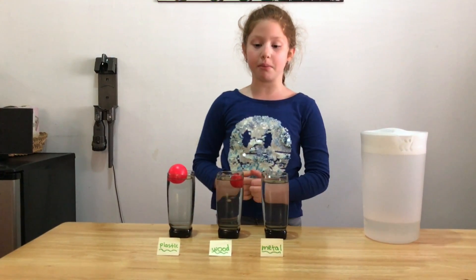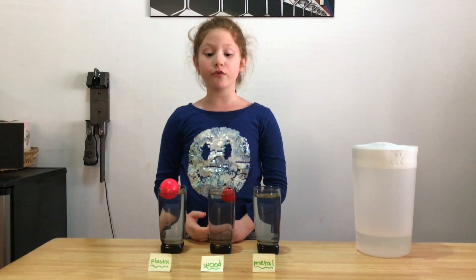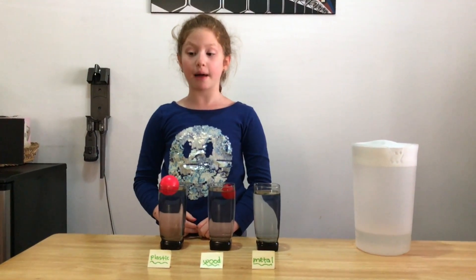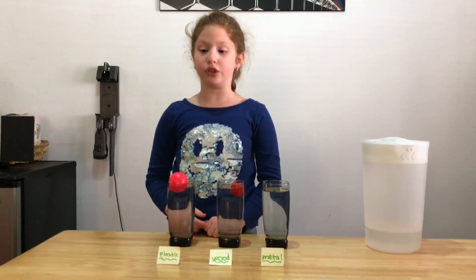During my experiment, I found out that the plastic ball floats as expected. The wooden ball floats, showing that my hypothesis was incorrect. Finally, I saw that the metal bottle cap sank as I hypothesized.